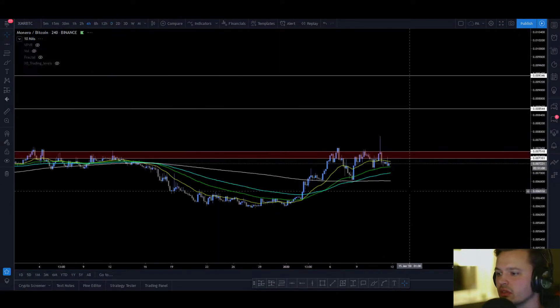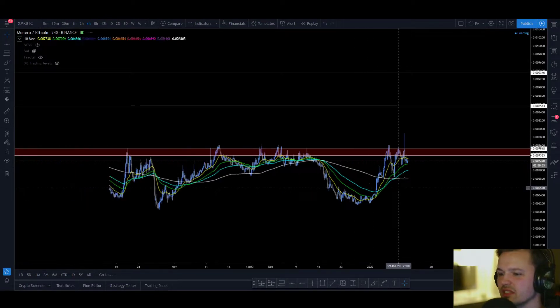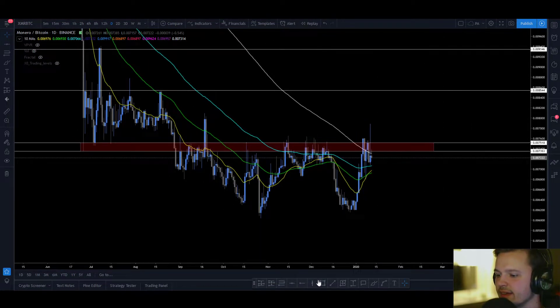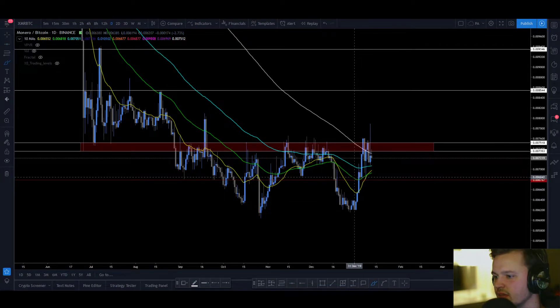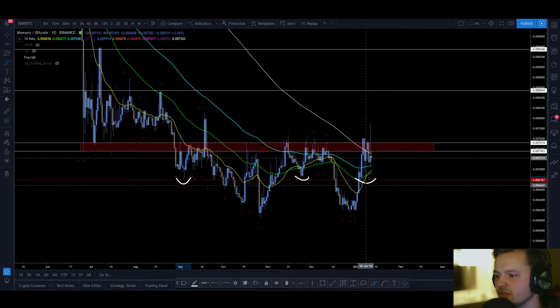You could also look on the 4-hour for a 4-hour open and close above before you actually long the retest. The most obvious stop would be down in this area, because you have this wick down here — swing low, swing low — and also if you put on the Williams fractal, you will see that this wick is a daily Williams fractal.